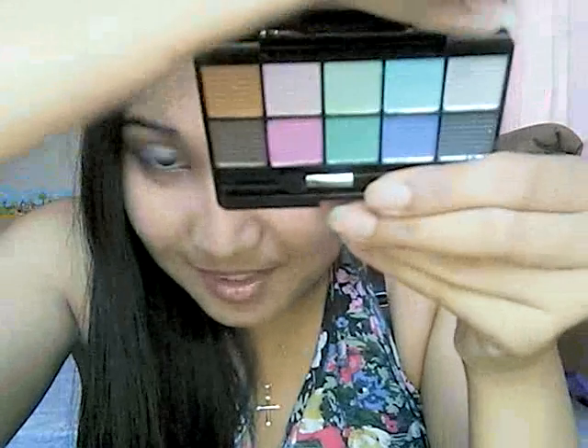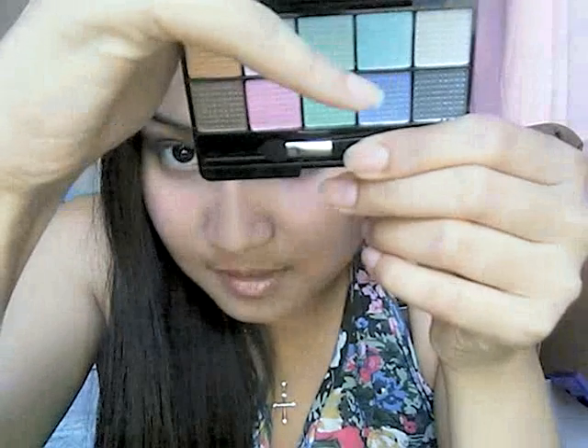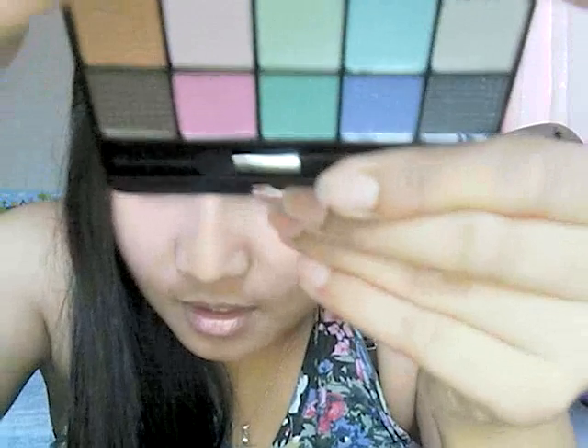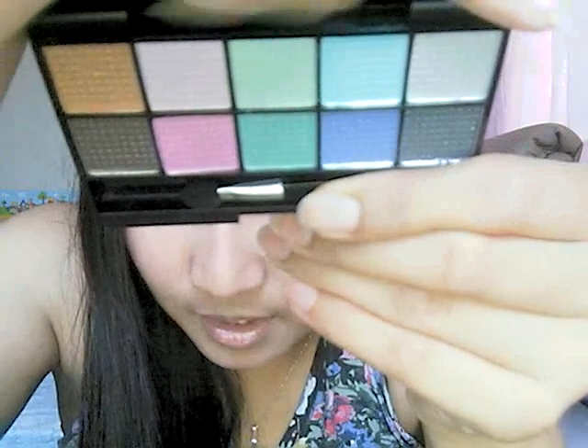And then you have ten gorgeous eyeshadow sets. There's black, there's fire blue — see the colors? They're really deep. So pretty, right? There's white, light blue, greens and everything. It's so beautiful. And then it comes with a brush — the eyeshadow applicator.